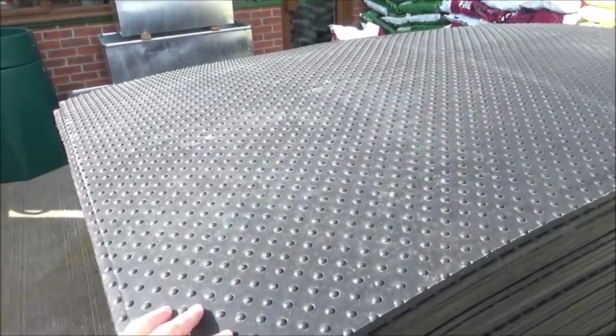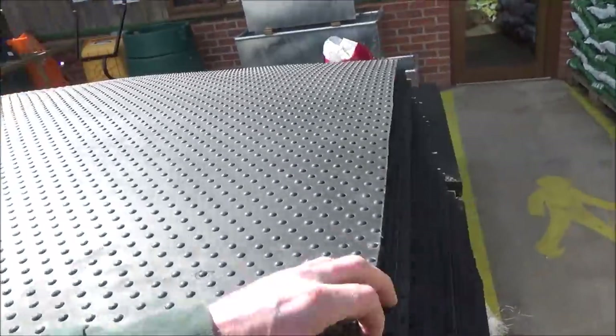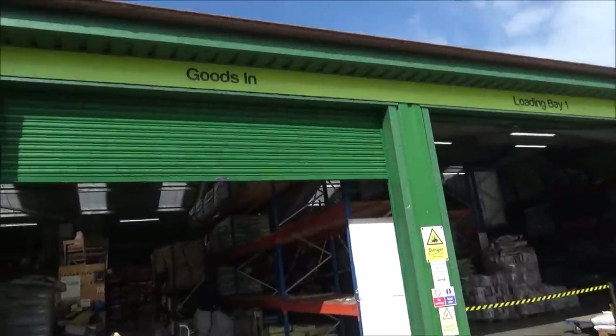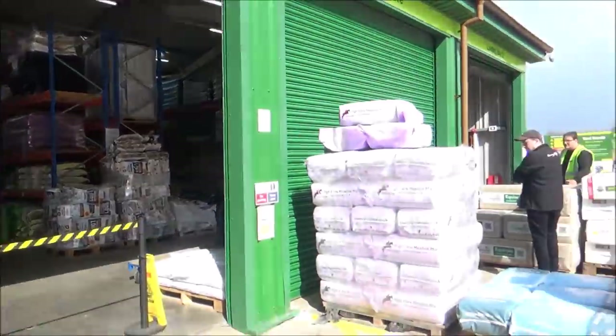Here we go - these are cubicle mats. I think they're horse mats as well; you can use them for horses or large animals like cows. We've got those at home. And then we've got smokeless fuel. This is where goods come in - this is where I'm coming to collect my chicken food.